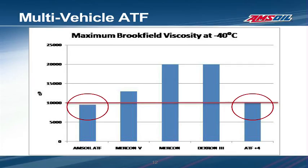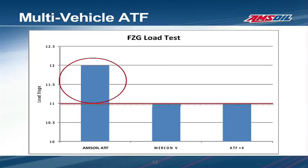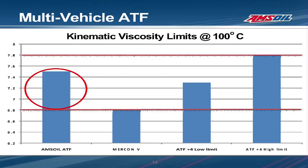Now let's look at a wear test limit. In this example, both the MERCON 5 and ATF Plus 4 specifications require an FCG load stage pass score of 11. AMSOIL ATF achieved a load stage pass score of over 12, more than what's needed for these specs. As a last example, we'll look at the kinematic viscosity at 100 degrees Celsius. Since ATF Plus 4 has a low and high limit for this viscosity measurement, I've included both on the chart. To meet all these specifications, a fluid cannot have a viscosity lower than 6.8 centistokes, which is the low limit for MERCON 5, or higher than 7.8 centistokes, which is the upper limit for ATF Plus 4. AMSOIL ATF has a kinematic viscosity of 7.5 centistokes at 100 degrees Celsius and meets all these kinematic viscosity requirements.